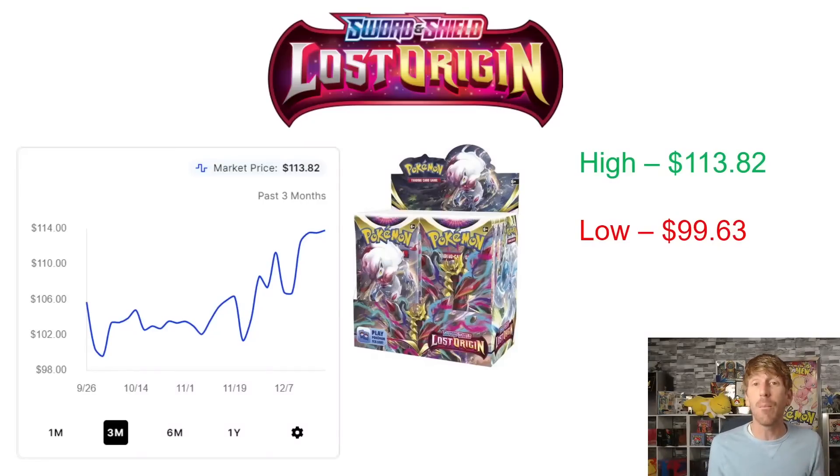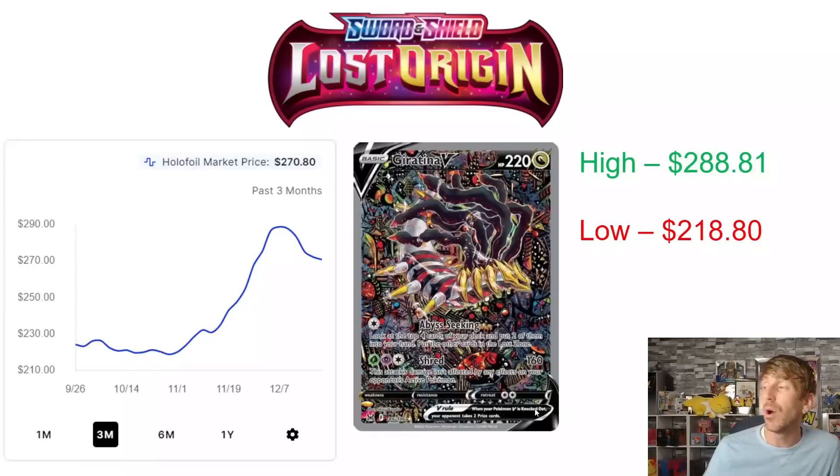It's going to continue to climb unless additional supply hits the market. There has been no news from Pokemon communicated to distributors regarding reprints or restocks. You'd assume sets like Lost Origin and Silver Tempest, being so new, would get reprinted at some point. But with MSRP rising at the end of March, Pokemon has announced they'll continue the old MSRP for older booster boxes — so reprinting a product that costs less than a new product seems a little more unlikely, though possible.